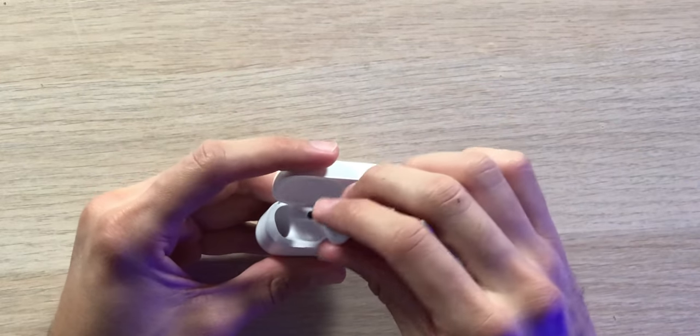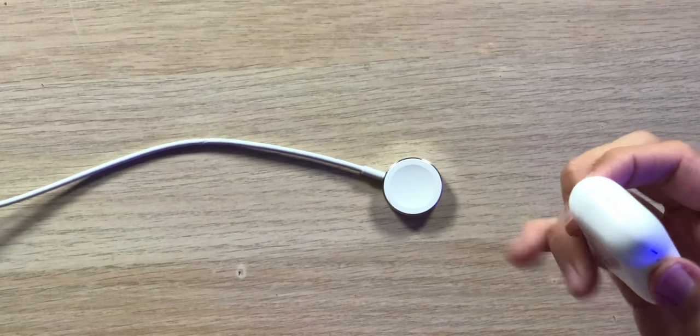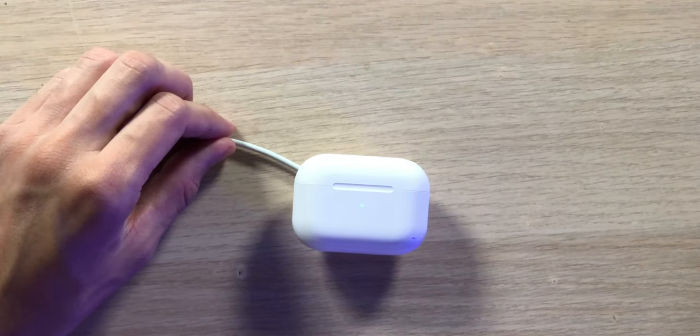So now without further ado, let me get these put back into the case. One thing I have to test out — this does say it's a MagSafe charging case, which is supposed to be able to charge on Qi wireless chargers as well as Apple Watch MagSafe charging plugs. So I don't see why it wouldn't work, but let's try it out. And it's charging — so very good to see. It's an actual MagSafe charging case.